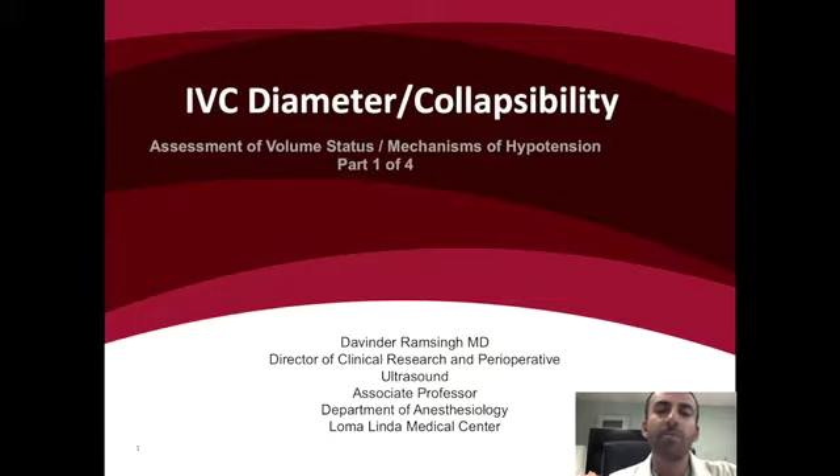Today we're going to be talking about part one of the overall topic of using point-of-care ultrasound to evaluate for volume status and mechanisms of hypotension. For part one, we'll be specifically focusing on IVC diameter and collapsibility.